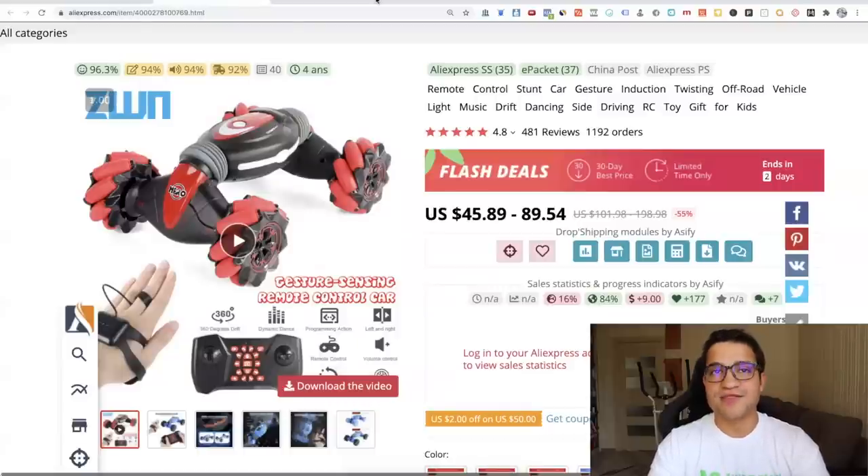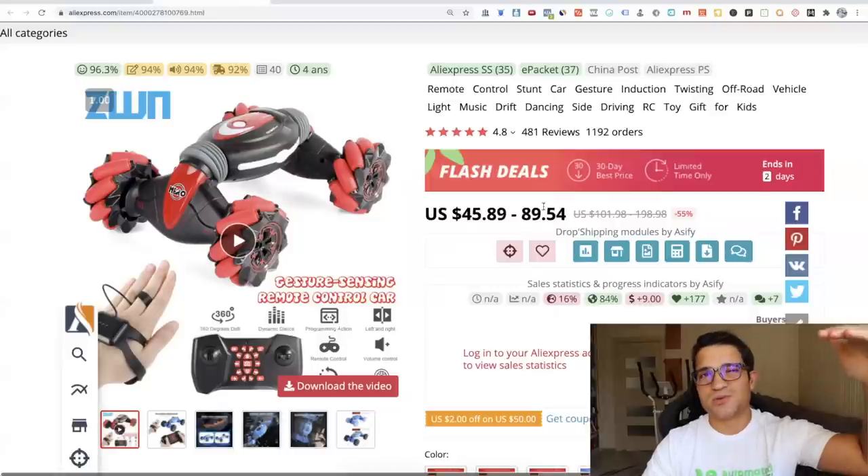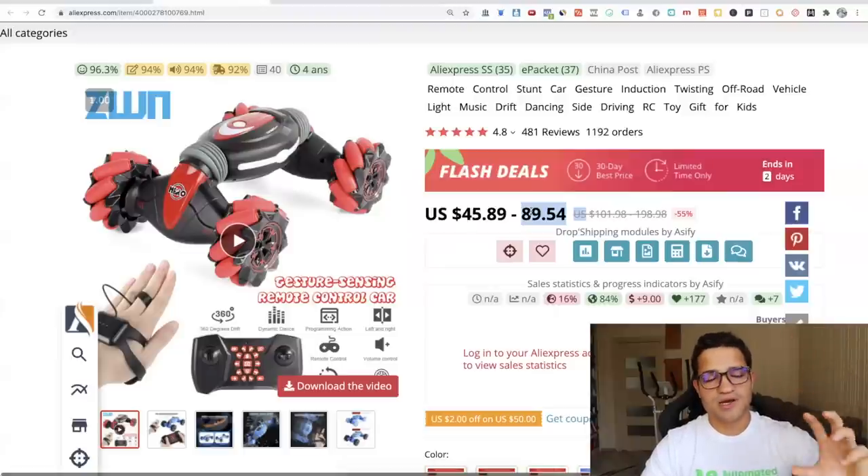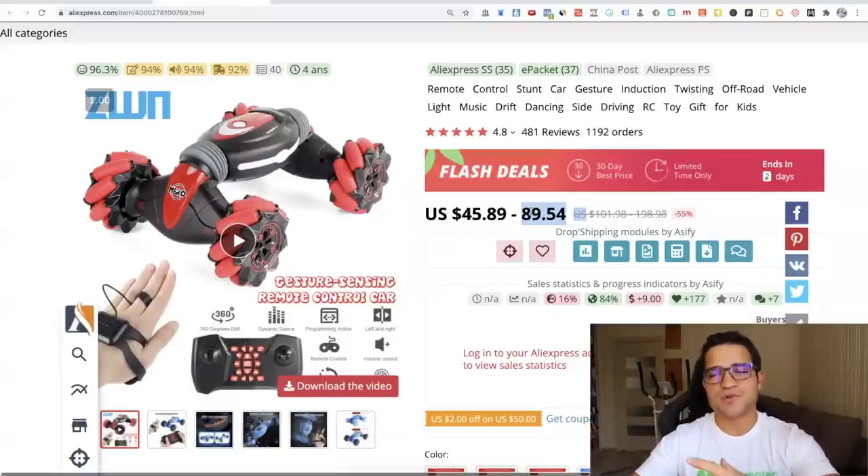For product number seven: the remote-control stunt car, or gesture car. Disclaimer — be very careful with this product. I have students that have done extremely well with it, but I've also had people say the product doesn't sell or arrives broken. It is an expensive product — if you're a beginner this is not going to be easy. You need to sell it for about $150 to $200. You need a very high-quality supplier. If you're already selling lots of toys or kids' products, this could be a great upsell.